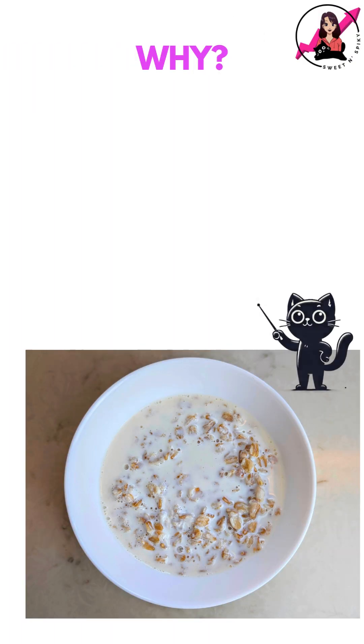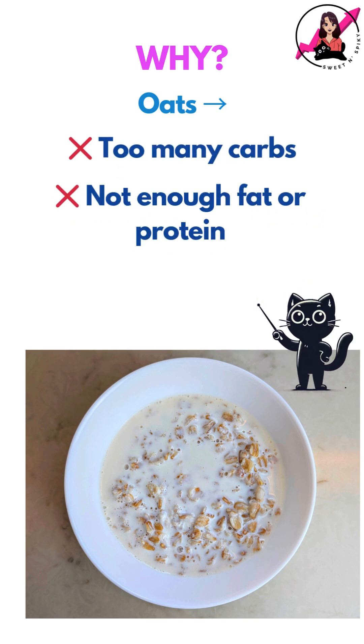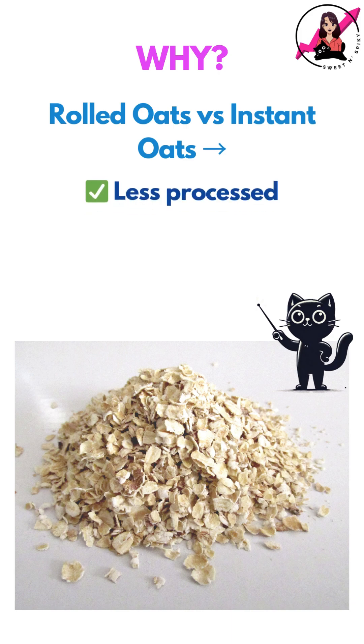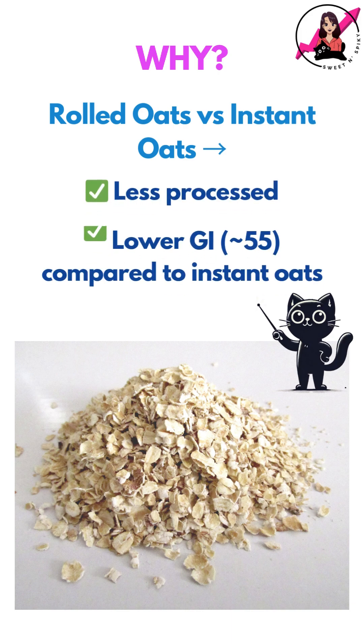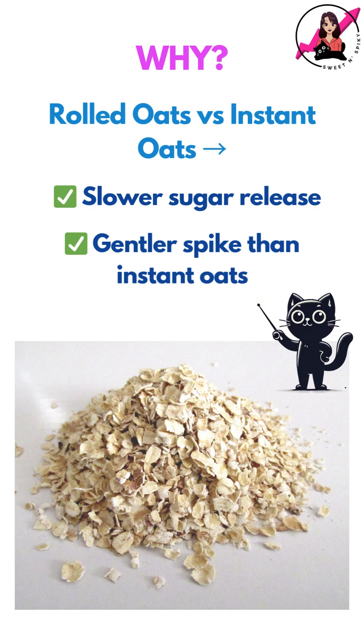So why did this happen? Oats are high in carbs, so they naturally raise blood sugar. This meal had a lot of carbs and not enough fat or protein to make it well-balanced. That said, rolled oats are less processed than instant oats and digest more slowly, so the sugar release was slower and the spike more gradual compared to instant oats.